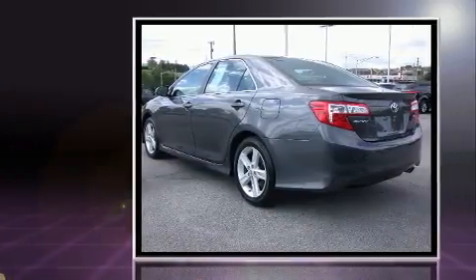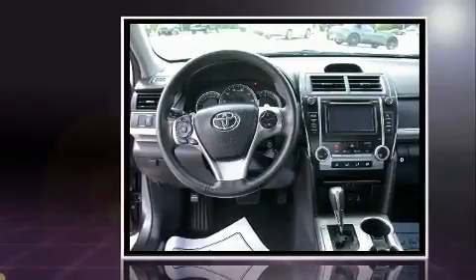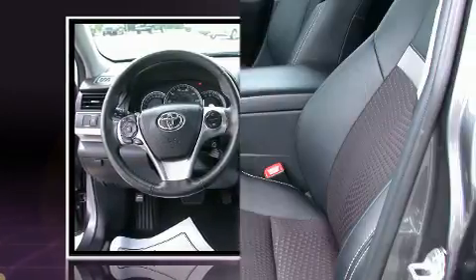This model accommodates five passengers comfortably and provides features such as one-touch window functionality, a tachometer, and air conditioning.